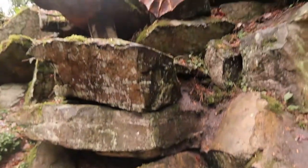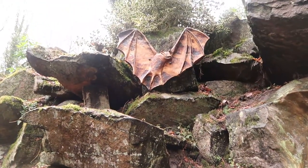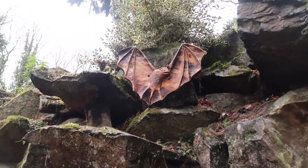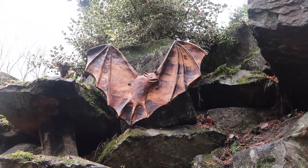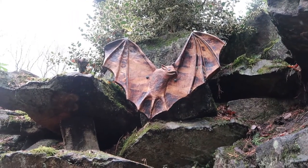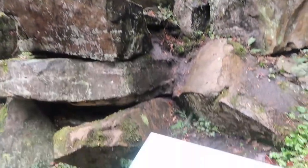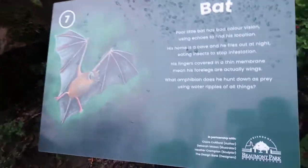Right Mum, we've got a bat here, haven't we? It's excellent — it's the third animal. And the bat has bad colour vision — I didn't know that! It's like a wooden zoo with wooden animals. Wow, it really is good here.